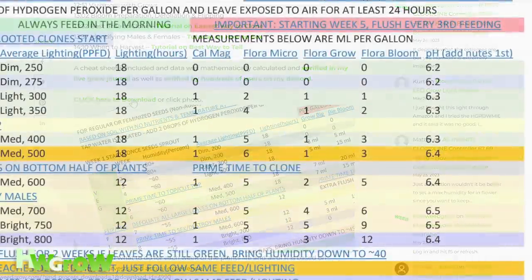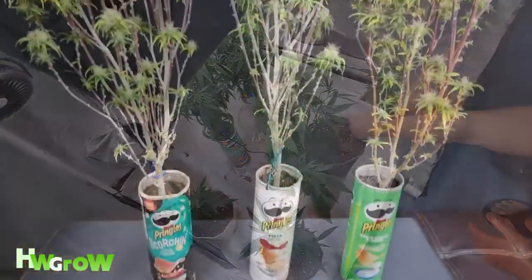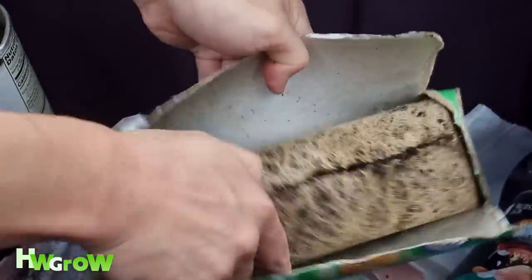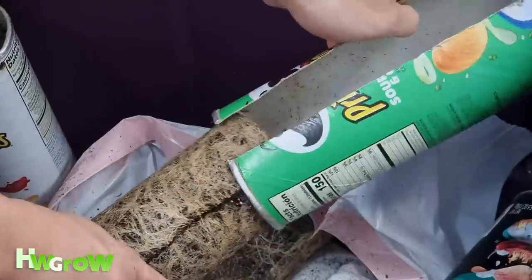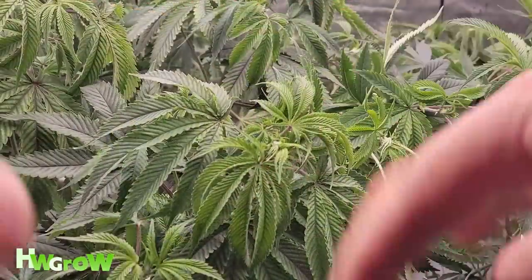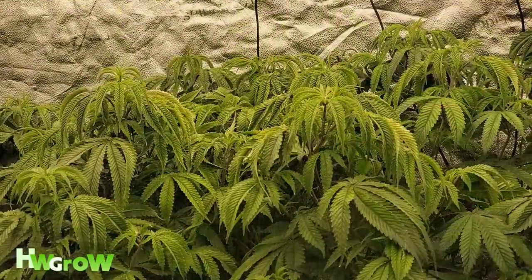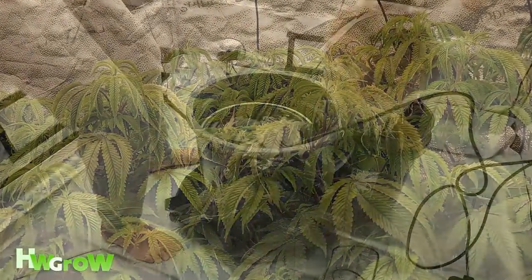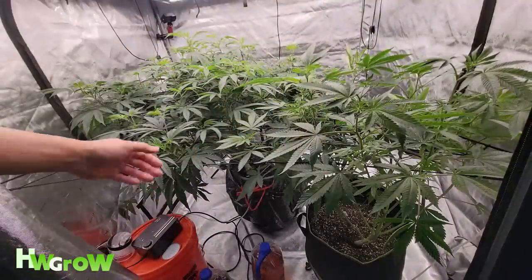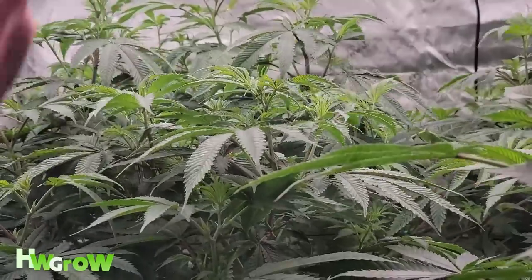Number fifteen: using pots that are too small. Eventually, plants will grow beyond a pot's capacity. When roots are compressed, it becomes harder for them to eat and they'll start to show signs of deficiency. The leaves thin and curl, slight yellowing is visible, and the issues will only get worse unless you transplant to a bigger pot. This is why it's important to select the proper pot size.